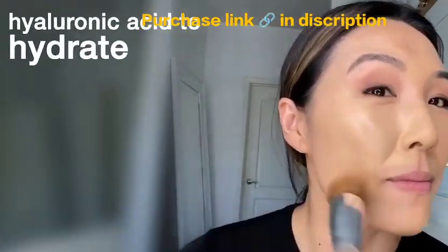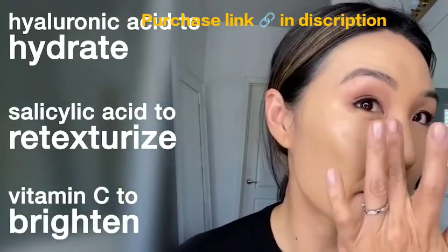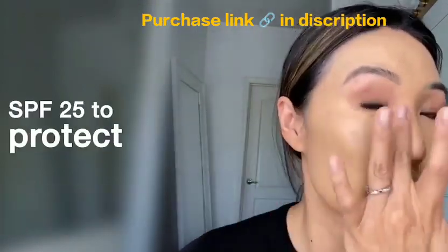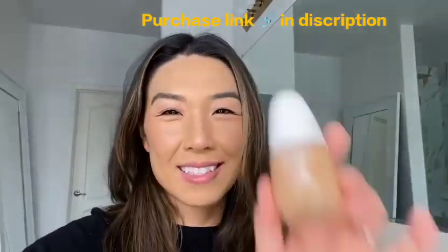It has hyaluronic acid to hydrate, salicylic acid to retexturize, and vitamin C to brighten my skin. Plus SPF 25 to protect it. There you have it — skin that's even better.